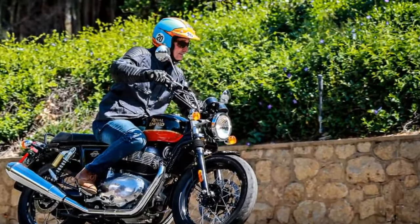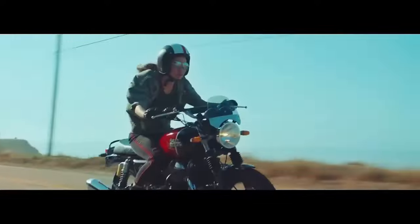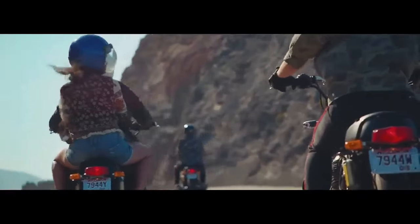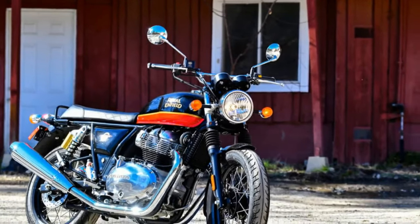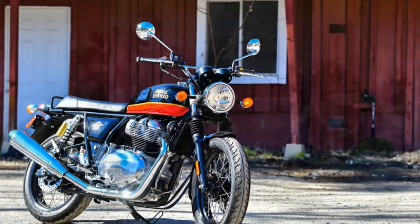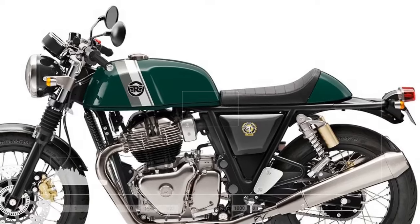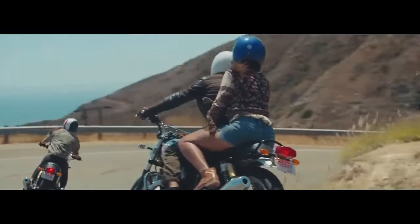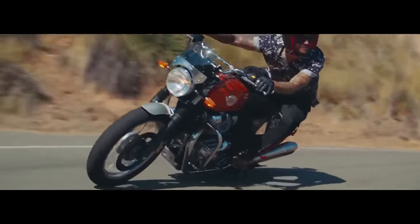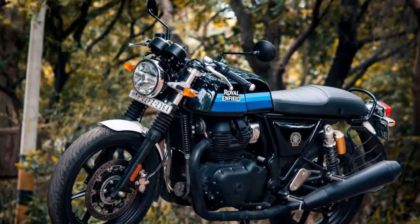For the 2024 updates, the INT650 maintains its standard motorcycle guise, featuring a rounded gas tank and a classic straight-line design extending from the tank to the flat two-up seat. The Continental GT, sharing the same framework, suspension, engine, and braking elements, exudes a cafe-racer-inspired aesthetic with a more angular gas tank, a solo cafe seat, and ergonomics leaning towards aggressive tucked-in positioning. These models incorporate enhancements already seen in the 2024 Super Meteor and Shotgun 650, such as cast aluminum switch housings and LED lighting. Although seemingly minor, these upgrades contribute to a heightened sense of quality and refinement in the bikes.